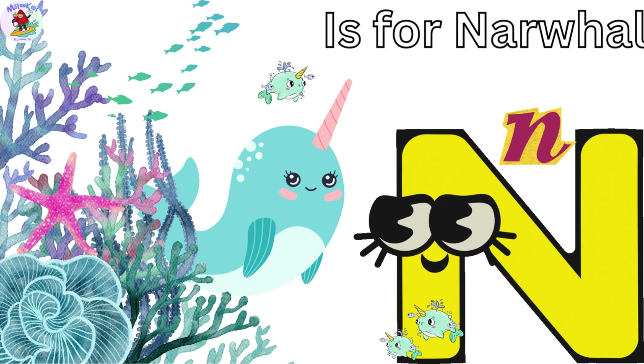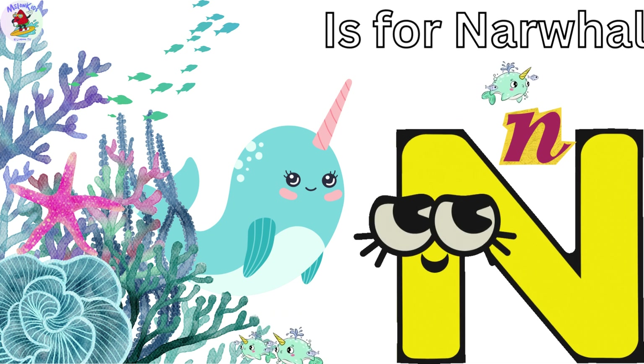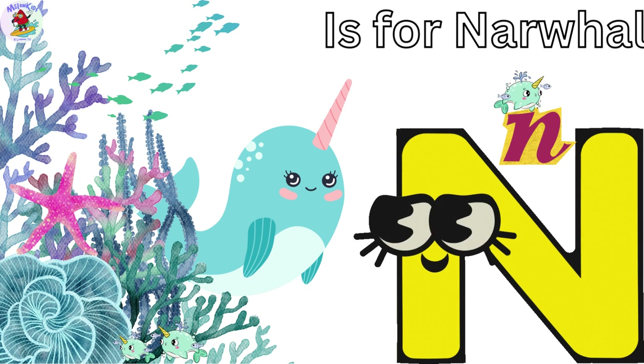N is for Narwhal. Nate the Narwhal is known for his long, spiral tusk. Narwhals live in the cold arctic waters and are like unicorns of the sea. Nate's tusk is his special treasure.